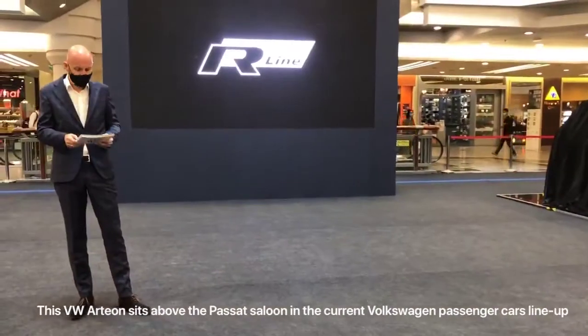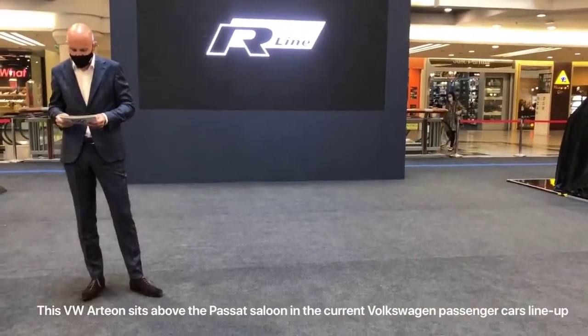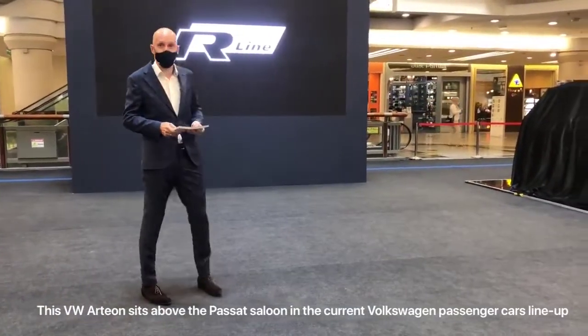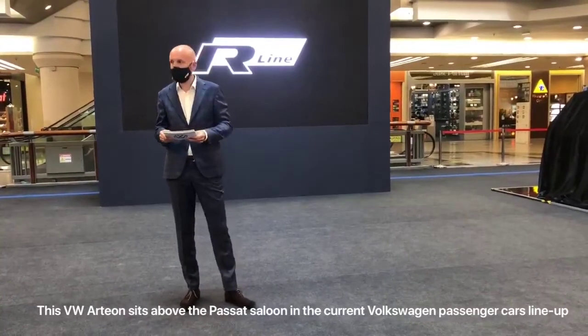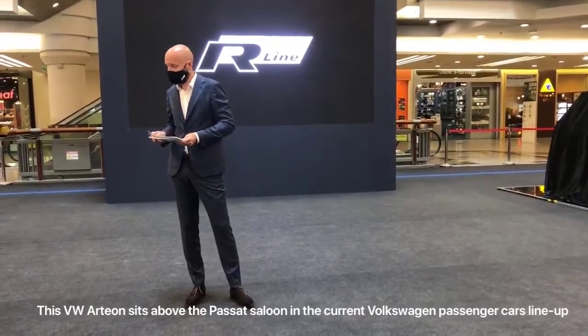But we also understand there is a demand out there for products with similar aesthetics, but without the performance. And this is where the R-Line models come in. The R-Line range was created to offer drivers a way to express one's individuality, make a sporty statement, while still providing great value.